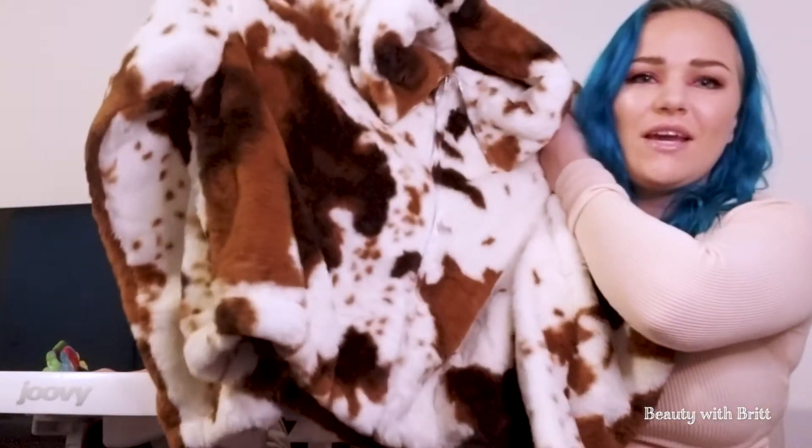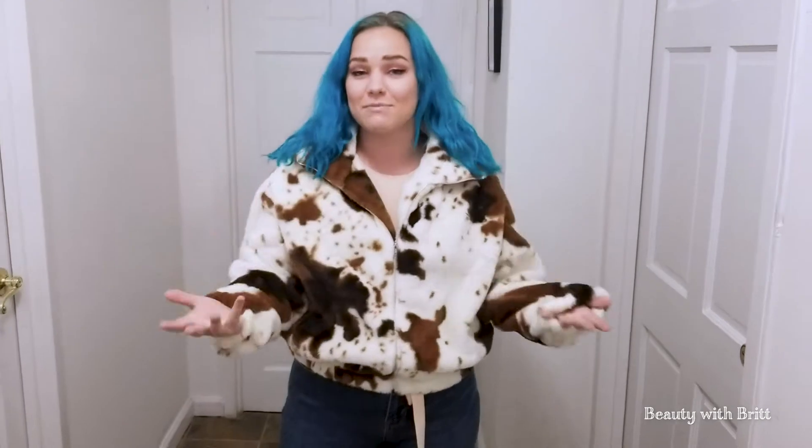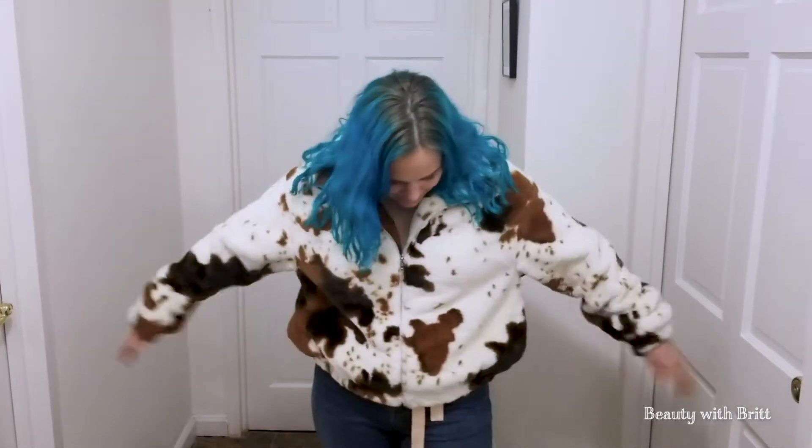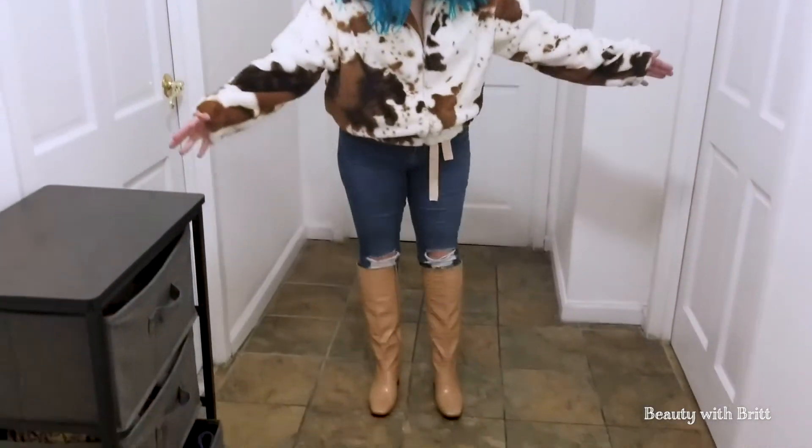This one — when I saw it online I was in love. It's a teddy cropped jacket. Oh my god, it's so soft! For the price, are you kidding? This is so cute, I'm actually obsessed. This is a size large — I got size large in almost everything. It's gonna be so comfy. The jacket I have on is a really fuzzy cow teddy jacket and I absolutely love it because it's cropped just enough to the point where it's not uncomfortable. It's super super soft, and I think it's a good length as well. I paired it with some jeans and some boots.